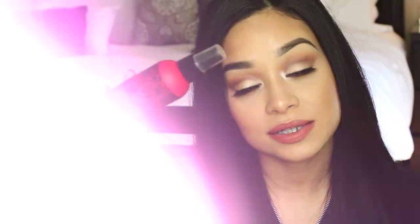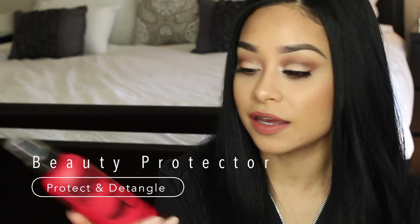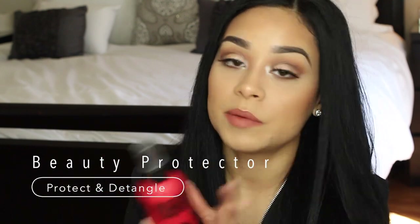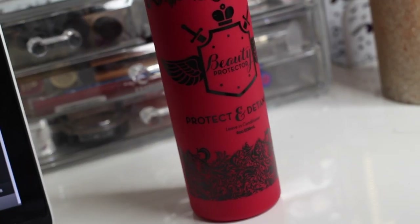You want to get a gentle exfoliator — there are a lot out there that are very harsh and just damage your skin. I used to love the apricot scrub, but it messed up my skin so bad. I would just exfoliate and exfoliate and wonder why it wasn't working — it was just too harsh. But this Suki one is very gentle, has an expiration date, and a little bit goes a long way. I love this stuff. This bottle was like $21 — so worth the money.